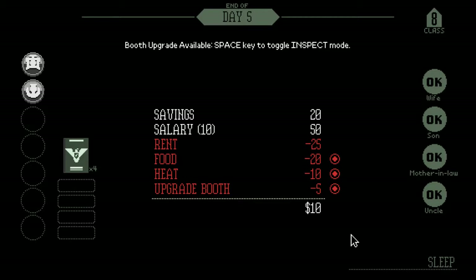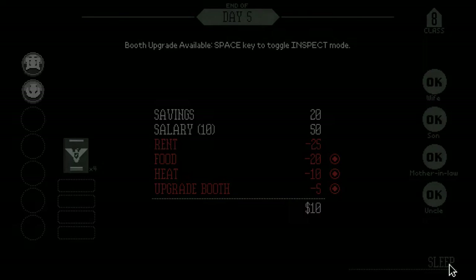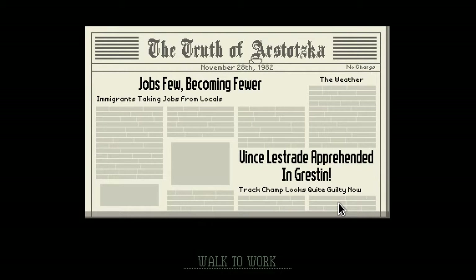The good news is it speeds things up, because now instead of having to reach over and click on the inspect mode, I can just press the spacebar. It's a very, very good feature. I believe it is a one-time deal — I don't have to pay for it many times. The rent went up this time, though.